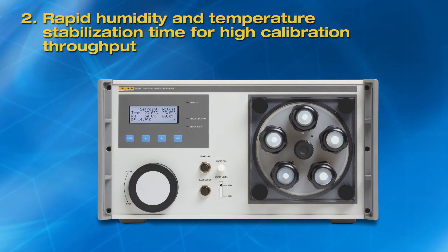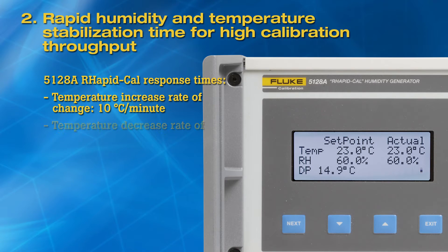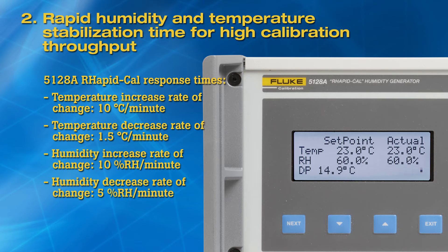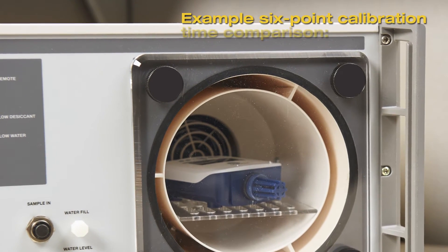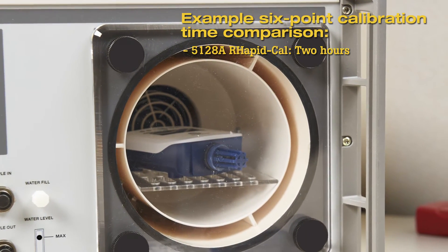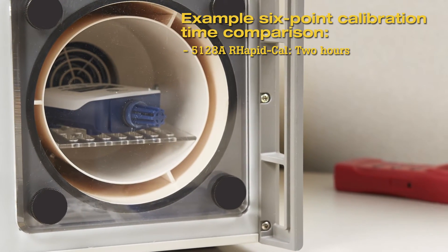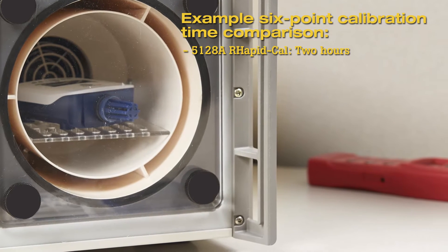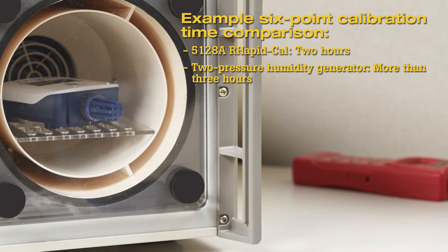Second, rapid humidity and temperature stabilization time for high calibration throughput. The materials and airflow design used in the 5128A RapidCal are selected to ensure that response time to a humidity temperature step change is fast. A six-point calibration can be done in two hours using the 5128A RapidCal. In contrast, a two-pressure humidity generator takes longer to respond to humidity or temperature changes. A similar six-point calibration with a typical two-pressure generator would take more than three hours.